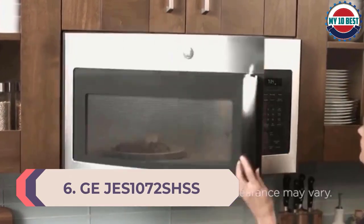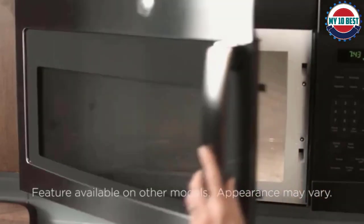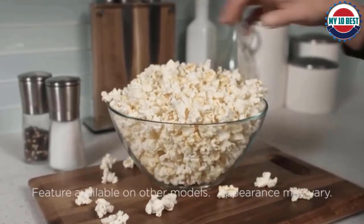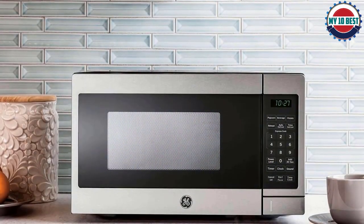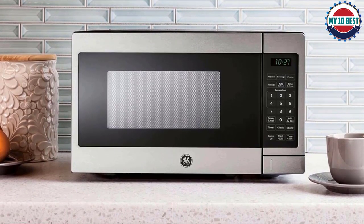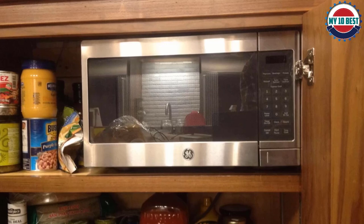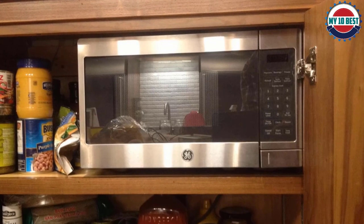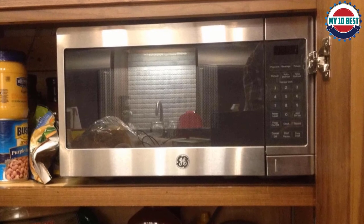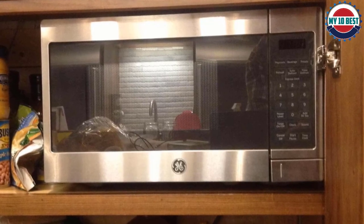Number 6: GE JEZ1072SHSS. The GE JEZ1072SHSS is a smart pick if you have limited countertop space. You get a good-looking design with a space-saving footprint, but a turntable that is just as large as in bigger models. However, it only has 700 watts of cooking power, which means cooking times may run long. It's a great choice if you can't live without a microwave for a quick cup of tea or heating frozen dinners, but not the best pick if you regularly use your microwave to make dinner. Despite its small size, it has lots of pre-programmed settings and 6 quick-start settings by pressing keys 1 to 6.